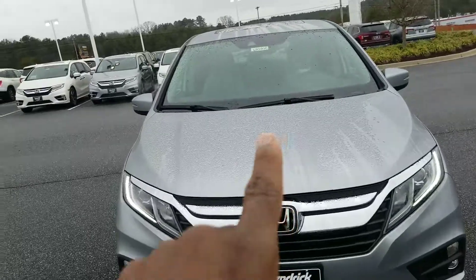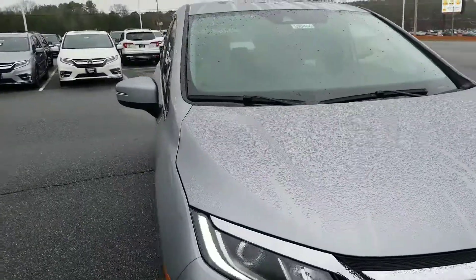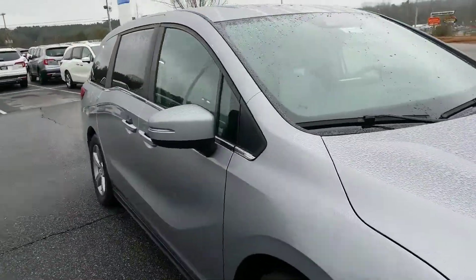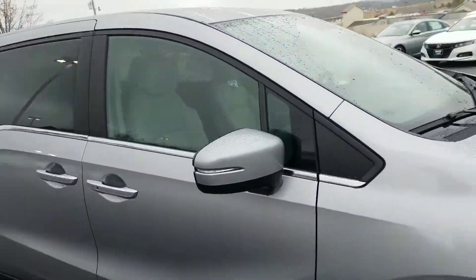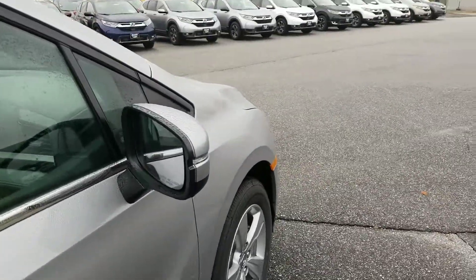And if you look up top here, there's actually a camera. What that camera is going to do is actually read the white lines in the road. So if you start to drift out of your lane, it's going to nudge you on the steering wheel to let you know. And if you don't correct yourself, it actually will move you back into your lane.